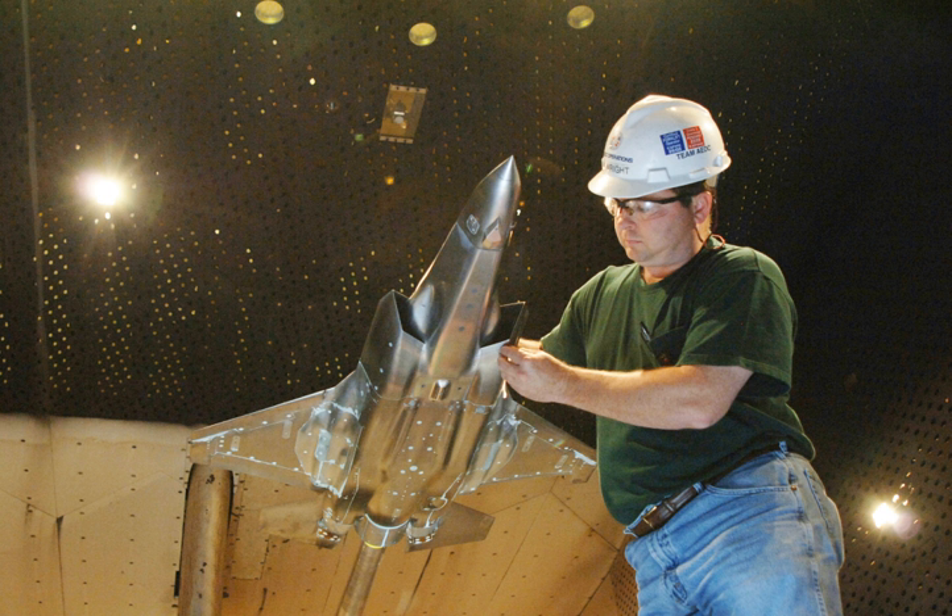The Hypervelocity Wind Tunnel 9 is located in Silver Spring, Maryland. The National Full-Scale Aerodynamics Complex is located at NASA Ames Research Center, Moffett Field, California. The NFAC was closed by NASA in 2003. In February 2006, AEDC entered into an agreement with NASA to lease the facility for a period of up to 25 years.